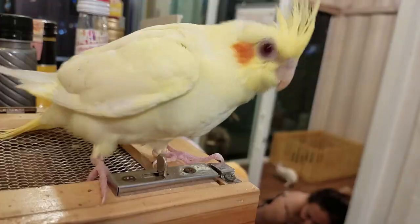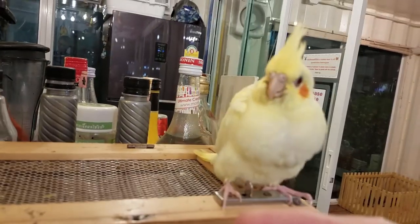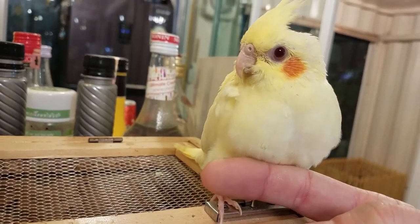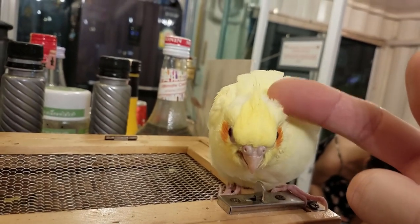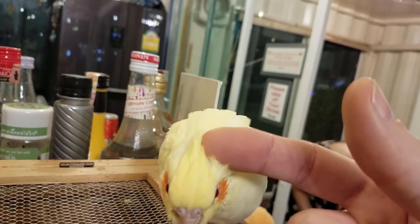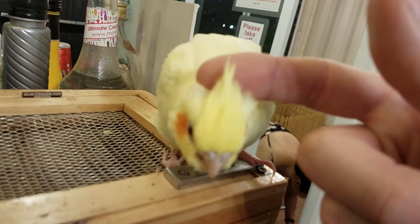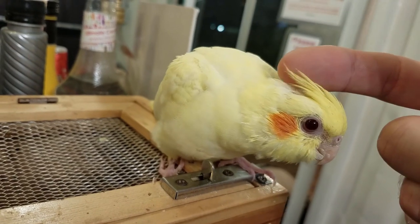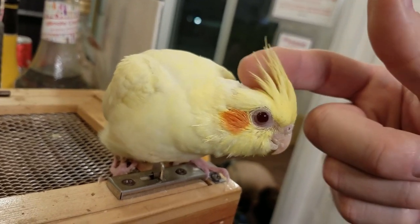All you can enjoy — animal time with the purchase of a drink. Oh my gosh, look at this bird! I love birds. This is a cockatiel. He's actually really friendly — well, he doesn't want to get on my finger, but... good birdie.